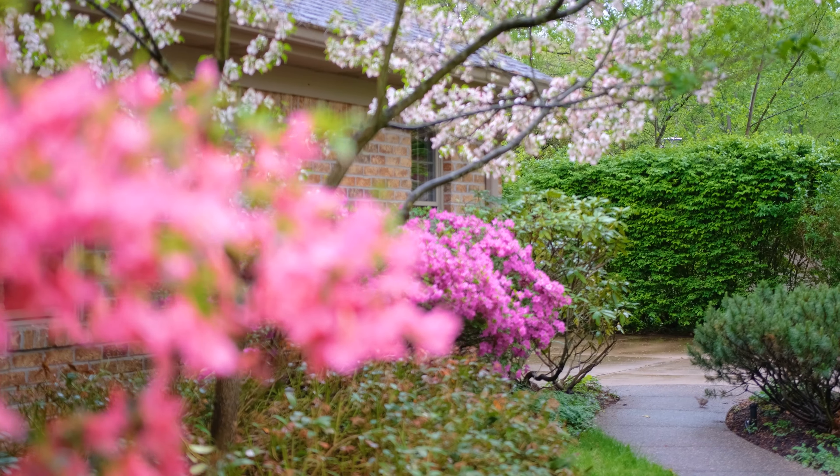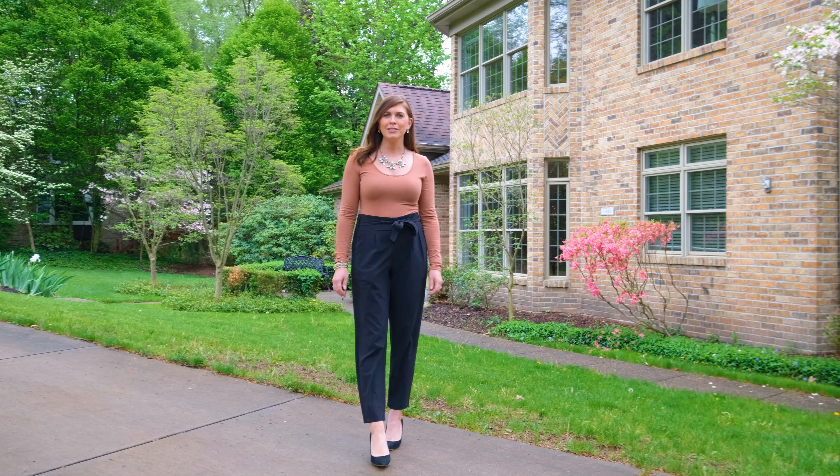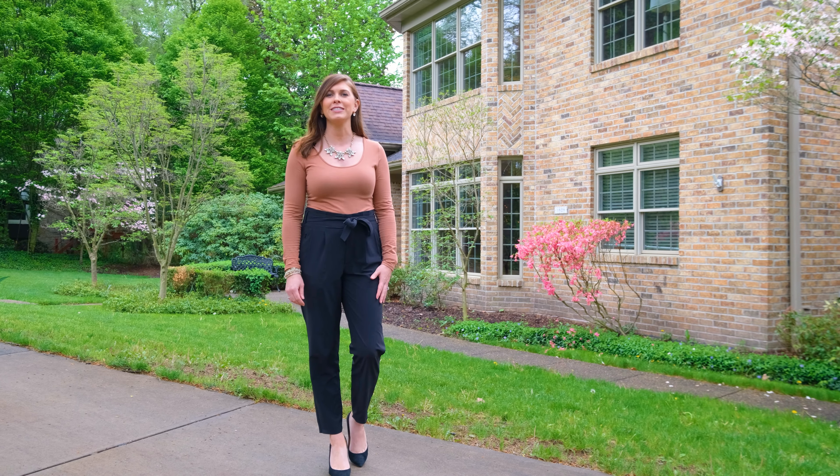If you enjoyed this tour and would like more information or a private showing, contact me today. Again, I'm Melissa Shipley from Berkshire Hathaway Home Services, The Preferred Realty.